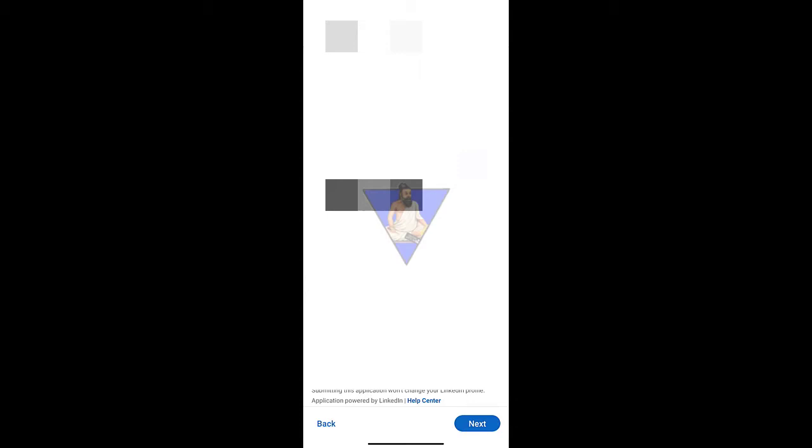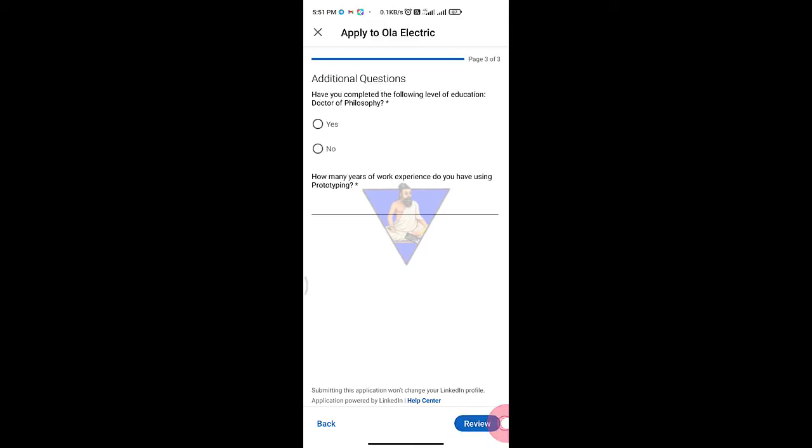If you have a resume, you can upload it. You can do this update. Next, you can give all your information. If you have to get the answers, you can review it.